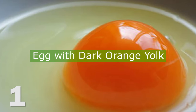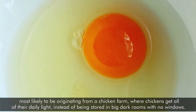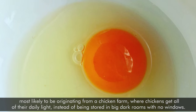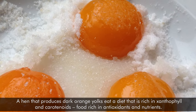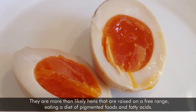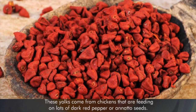A dark orange yolk usually signifies that the egg is extremely healthy and incredibly nutritious, most likely originating from a chicken farm where chickens get all of their daily light instead of being stored in big dark rooms with no windows. A hen that produces orange yolks eats a diet that is rich in xanthophylls and carotenoids — food rich in antioxidants and nutrients. They are more likely hens that are raised on a free range, eating a diet of pigmented foods and fatty acids. These yolks come from chickens that are feeding on lots of dark red pepper or annatto seeds.